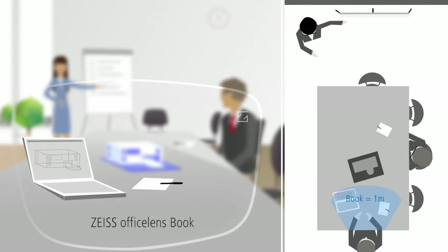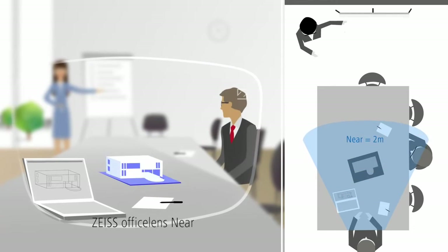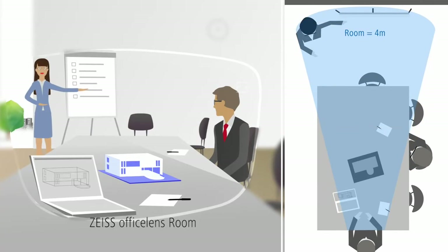Zeiss Office Lens Book enables optimal vision in the near range. Zeiss Office Lens Near ensures clear vision for computer work and in close conversation with colleagues. Zeiss Office Lens Room is the solution for people regularly working at a computer and having a lot of meetings.